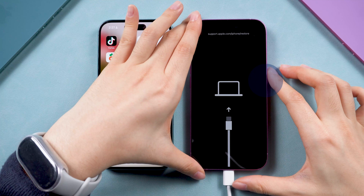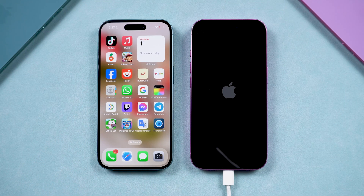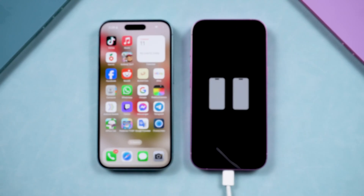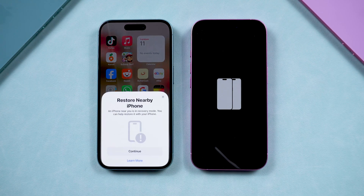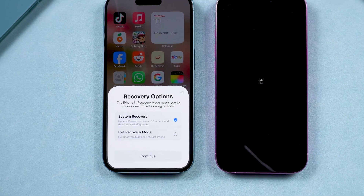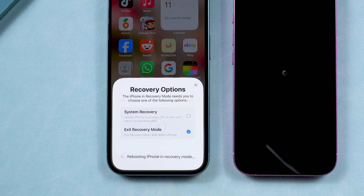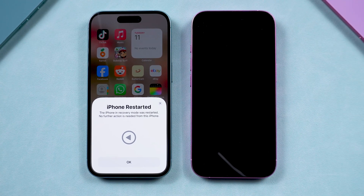Just keep clicking the power button until the Apple logo blinks really fast, then let go of it. Wait for a while, then you will see the Apple logo fade in and out. The wireless restore page will appear and a pop-up will show on the other iPhone. Tap continue and enter the verification code, and choose exit recovery mode. And that's it — no computer needed.